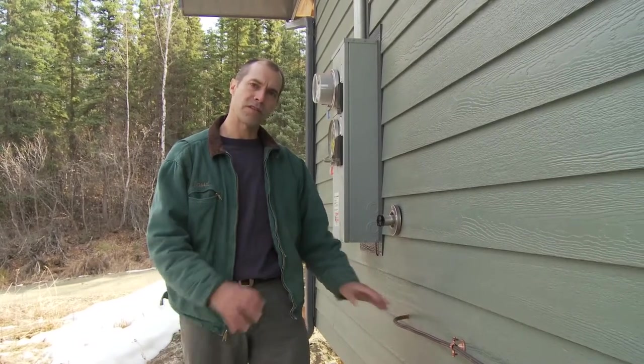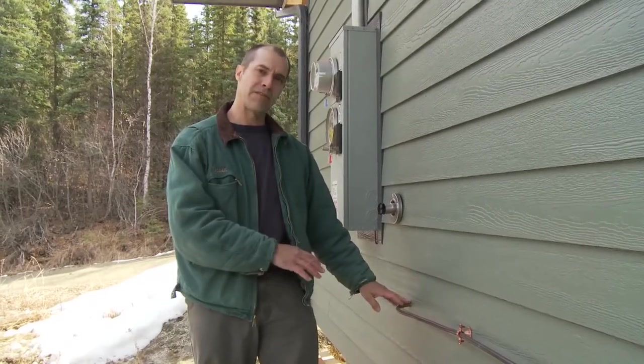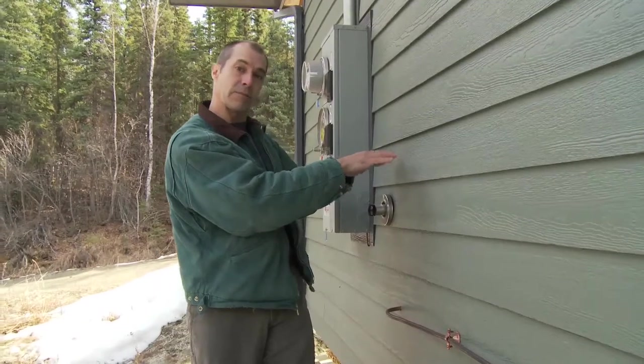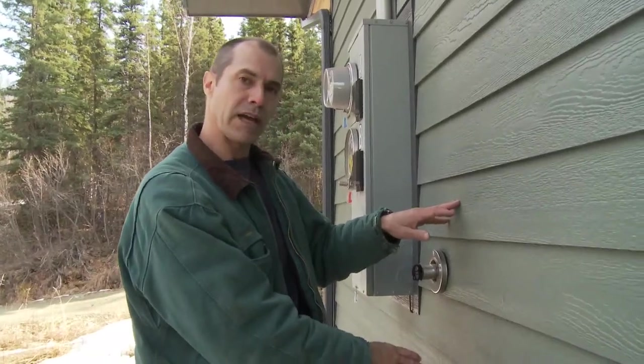The Toyo stove doesn't have any ability to lift or suck oil uphill out of the fuel tank, so it has to be fed by gravity. The bottom of your fuel tank has to be 16 inches above the inlet on the back of the stove, so that the fuel pressure in the tank has enough head pressure to push fuel to the back of the stove.